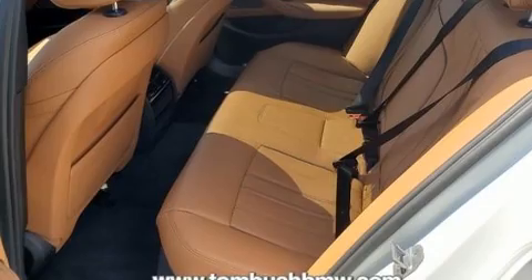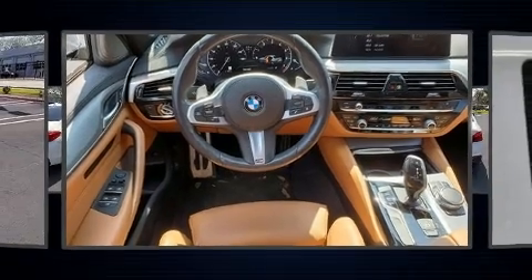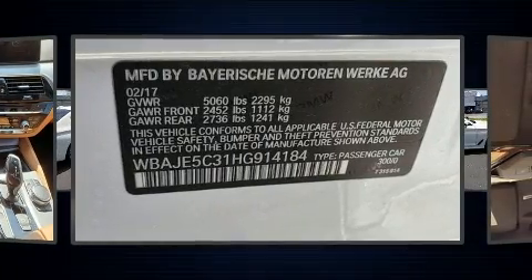All of the premium features expected of a BMW are offered, including automatic dimming door mirrors, power door mirrors, heated door mirrors, and more.